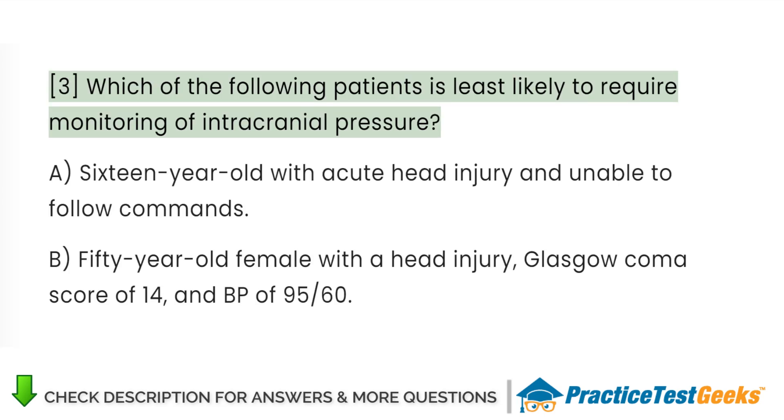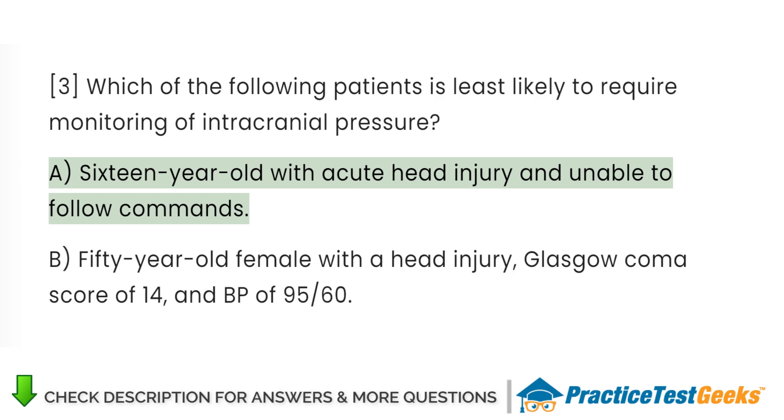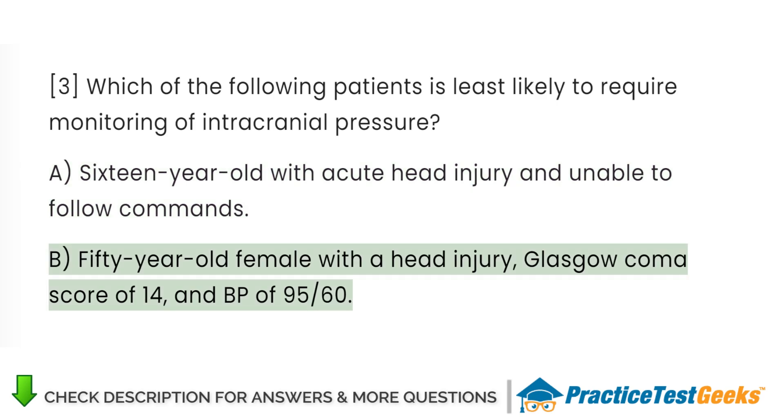Which of the following patients is least likely to require monitoring of intracranial pressure? A. 16-year-old with acute head injury and unable to follow commands. B. 50-year-old female with a head injury, Glasgow Coma score of 14, and BP of 95/60.